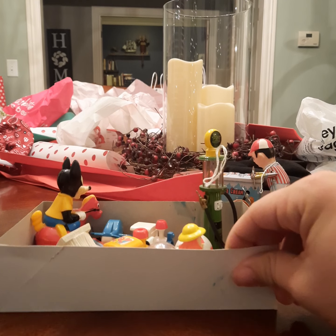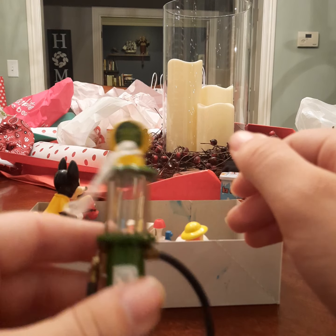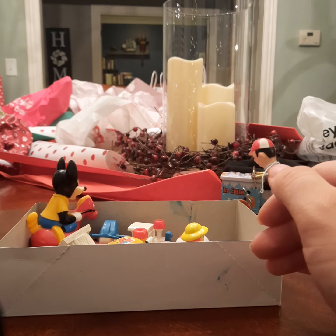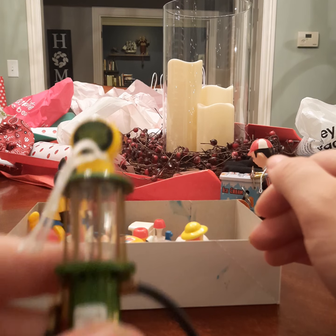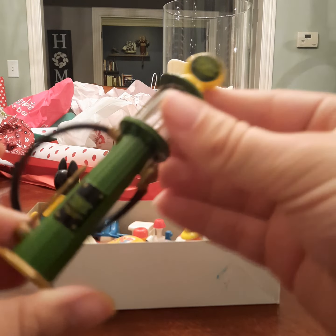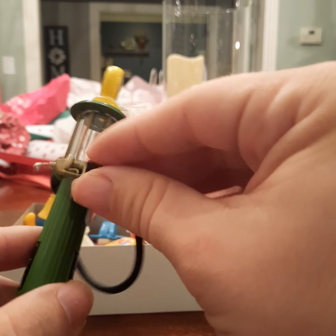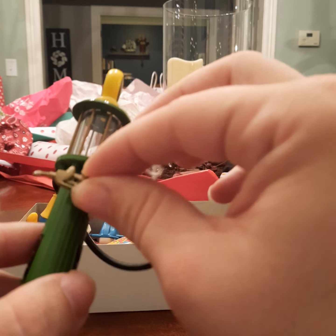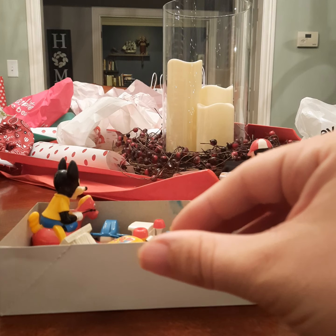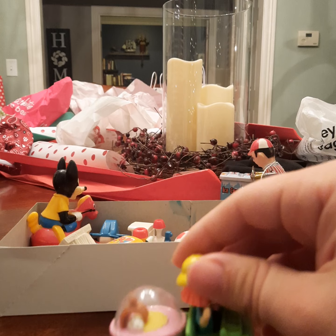Now we're going to take a look at the box of stuff. First we have this — John Deere gas pump. I don't know if you can pick that up, but it's very nice, very nicely detailed. Even the hose comes out. I picked it up at an antique store.